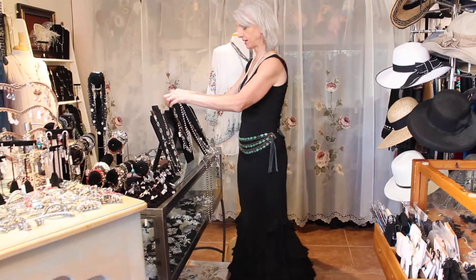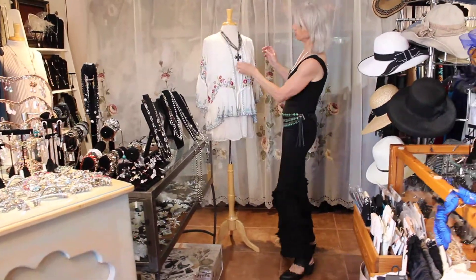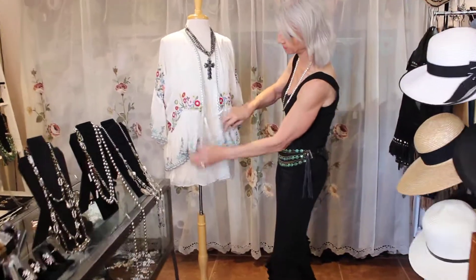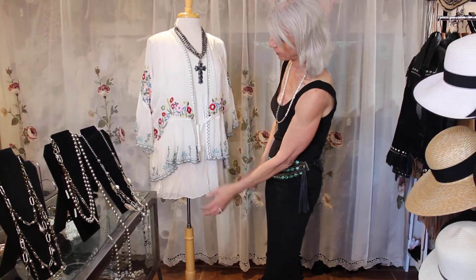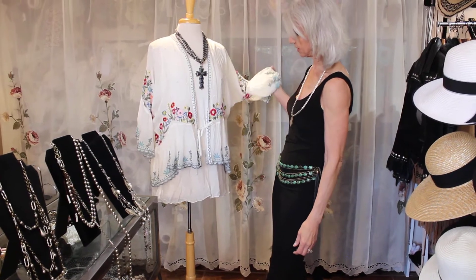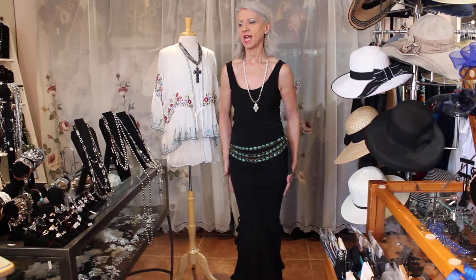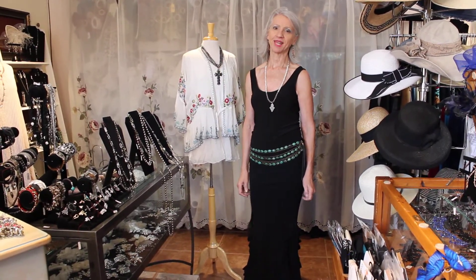Don't forget about this one — isn't it just the coolest thing? I have a little slip dress with the little chiffon thing on the bottom underneath the jacket, but it's killer. Thanks for watching, guys — there's another video of jewelry coming, I kind of went crazy. Alright, thanks, bye!